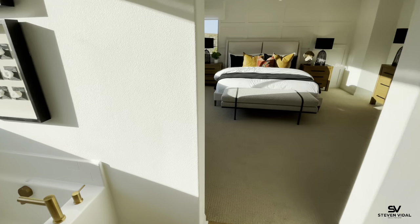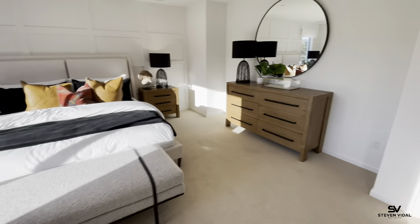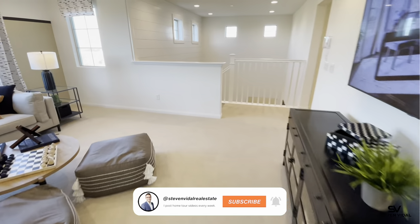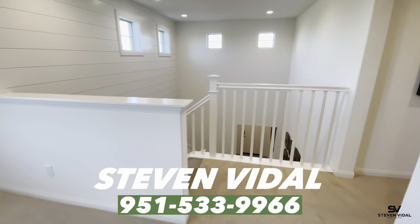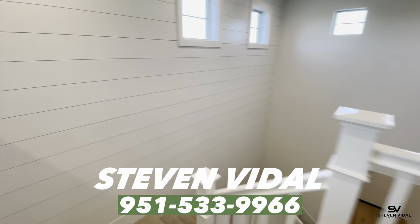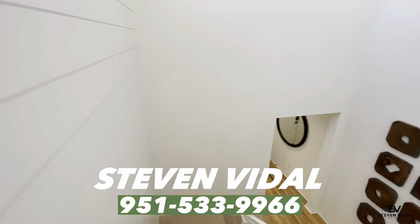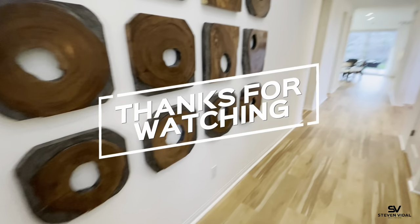So guys, this was the Pinewood. If you have any questions about this community, this specific home, or any other homes in the area, please feel free to reach out to us — we'd love helping all our buyers find a home. We hope to see you guys in the next video.